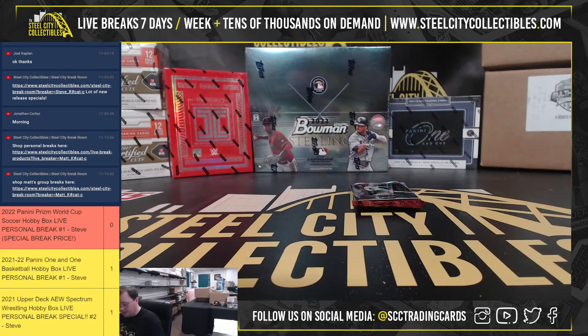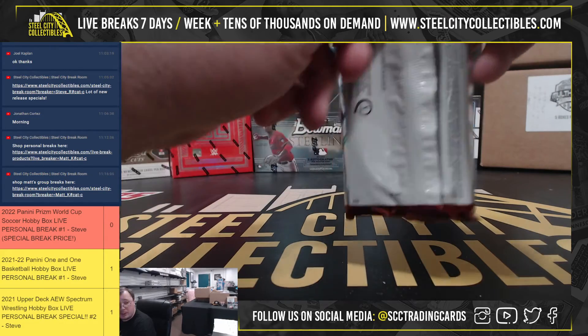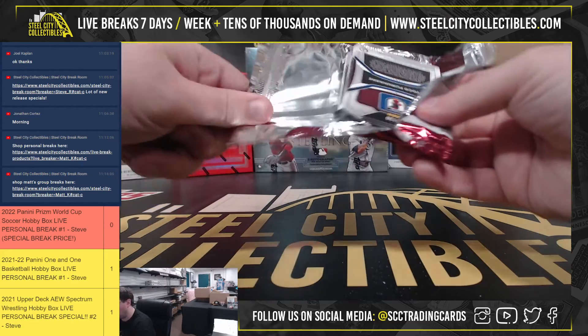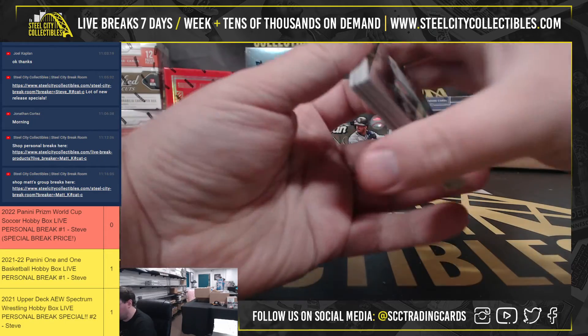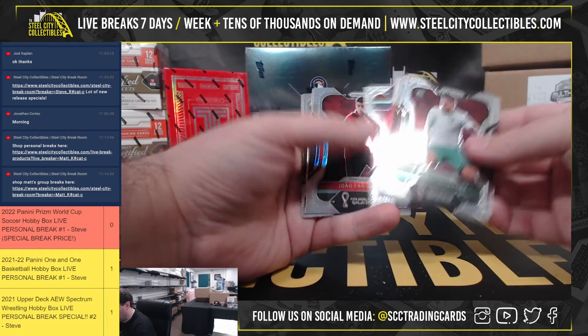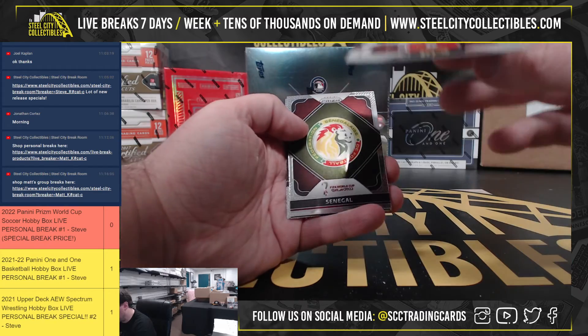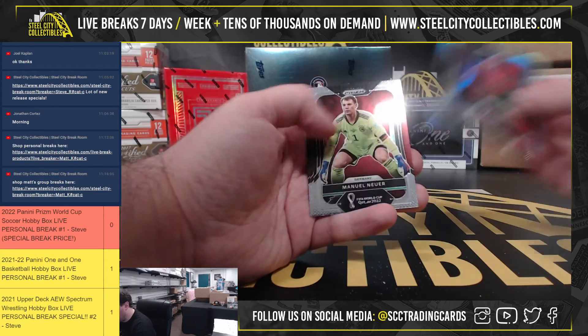Ronaldo and Fernandes silver Connections, and the Al-Malki purple rookie, number 199. Final pack of the break. Got Joao Cancelo from Portugal, silver. And that'll do it.